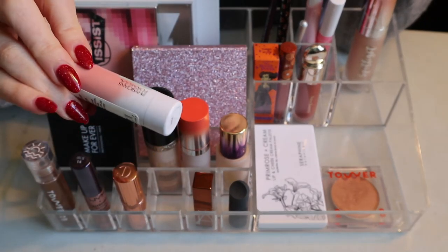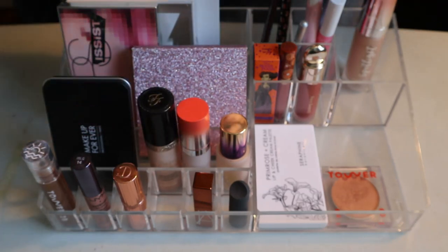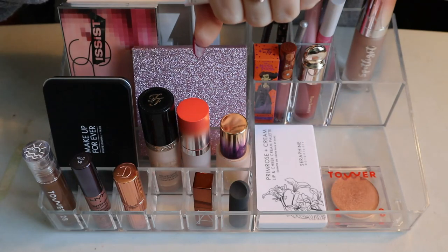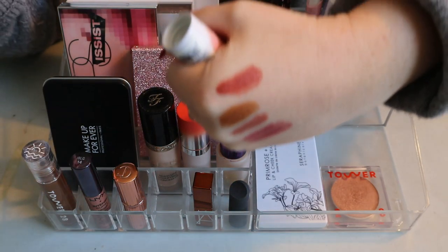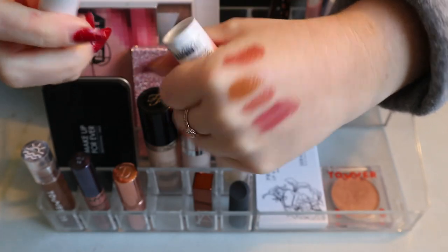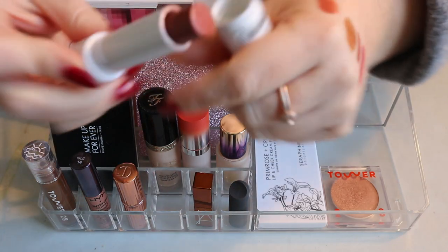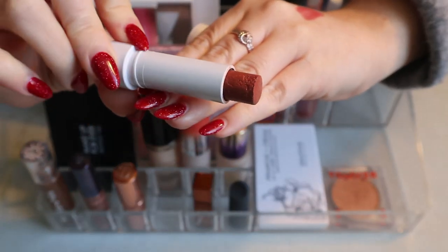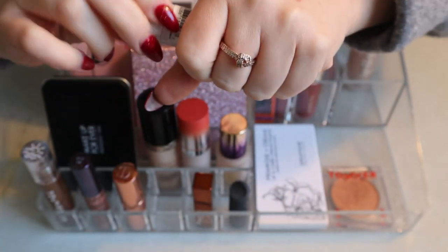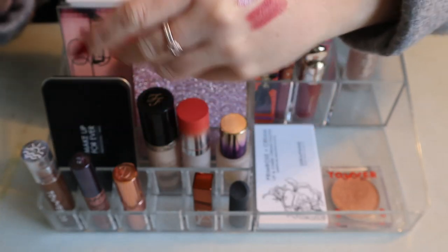This one is the Physician's Formula Organic Wear Tinted Lip Treatment. I didn't use it a lot, but I really liked it when I did. It's very pigmented for a lip treatment, smells kind of weird, and it looks like it melted a little in the tube, but it's fine on the lips. I'm going to keep it because I really like the shade — it's called Ginger Snap, very nice for fall.